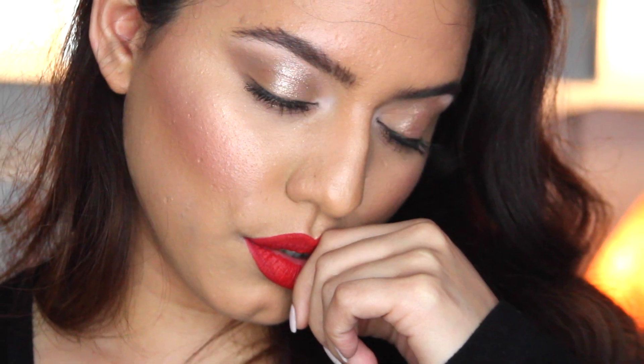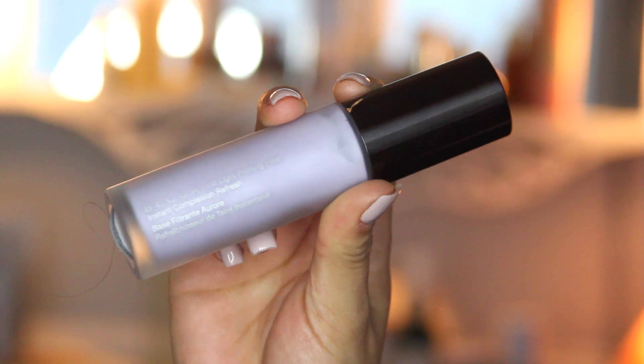Hey loves, happy love day! Today's look is going to be a classic red lip look, because for Valentine's Day and just date night in general, a red lip is a staple. It makes a woman feel confident, super sexy, and you just cannot go wrong with the perfect red lip. For the eyes, I just wanted them to be simple — bright eyed — but the focus is definitely the lips. I hope you enjoy this look, let's get started!